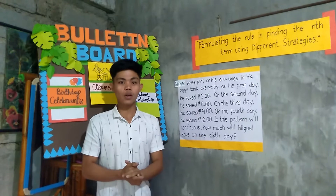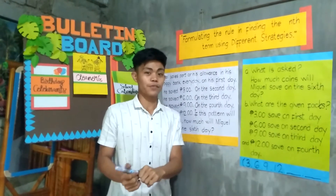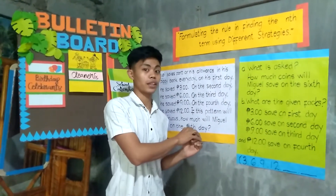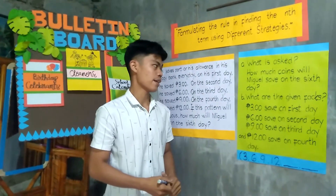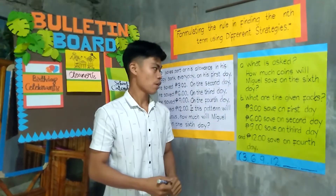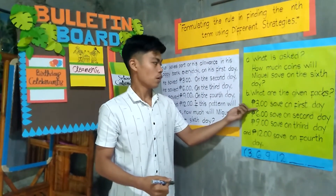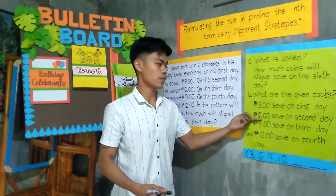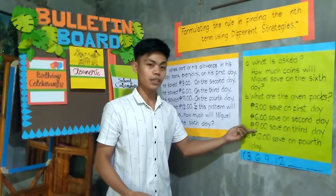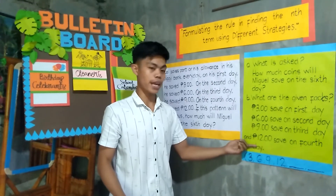How are we going to solve this problem? What is asked from that given situation? It is how much coins will Miguel save on the sixth day. The given facts are: Miguel saved 3 pesos on the first day, 6 pesos on the second day, 9 pesos on the third day, and 12 pesos on the fourth day.